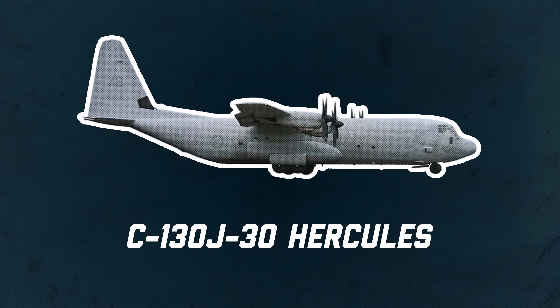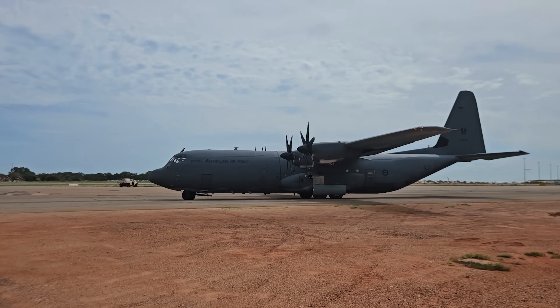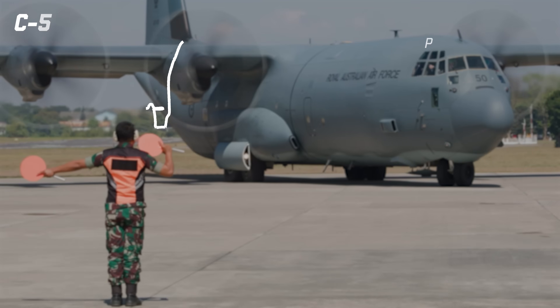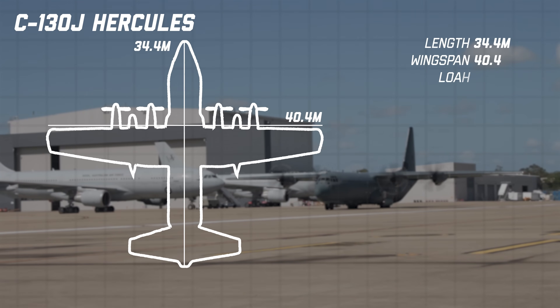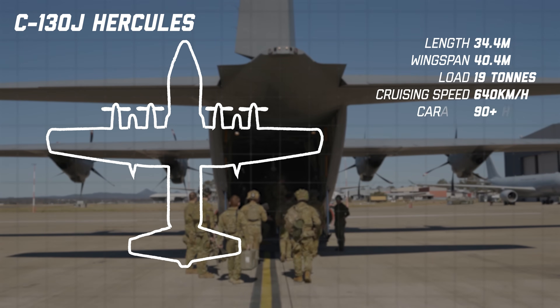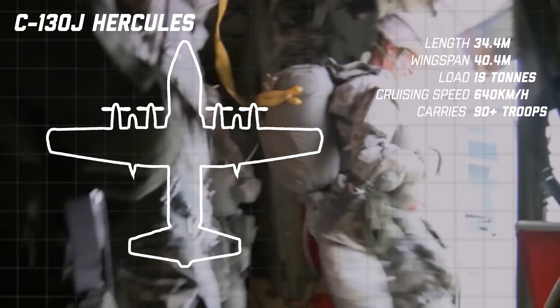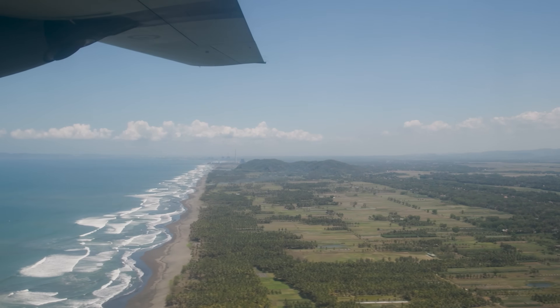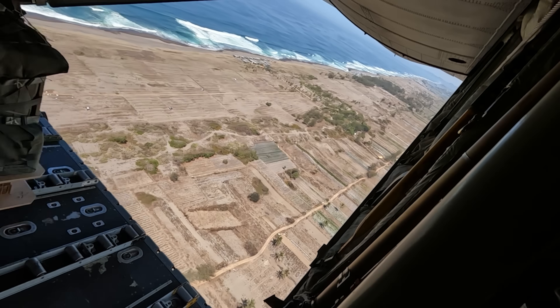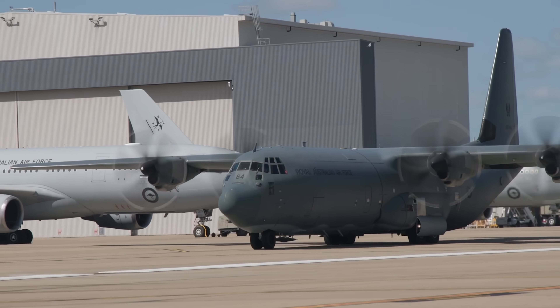C-130J-30 Hercules. Next is the aircraft that does a bit of everything. Australia has been flying the Hercules for decades and the current J model continues that legacy. It's the perfect mid-range lifter: 34.4 metres long with a wingspan of 40.4 metres, carrying 19 tonnes of cargo, cruising at about 640 kilometres an hour, and able to move 90-plus troops or drop paratroopers out the back. The real magic of the Hercules is where it can go — dirt strips, gravel strips, remote communities, Pacific islands. It handles everything from humanitarian drops to tactical resupply to evacuations. If it's not a job for the C-17, chances are it's a job for the Herc.